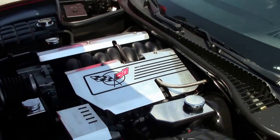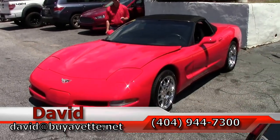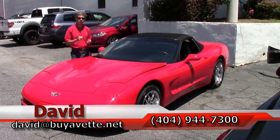Folks, if you're thinking about a Corvette, remember we've been in business 25 years. We have a AAA Better Business Bureau rating, and we are Buy A Vet in Atlanta. If you're thinking about a Corvette, always ask for David.